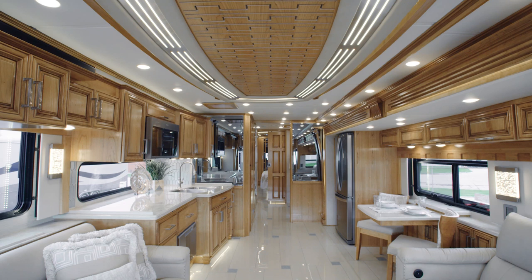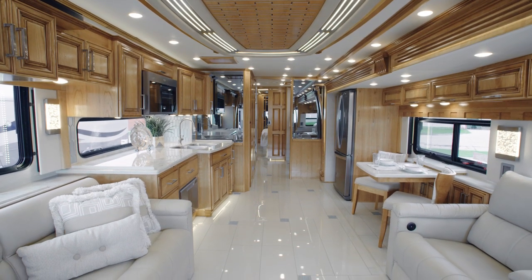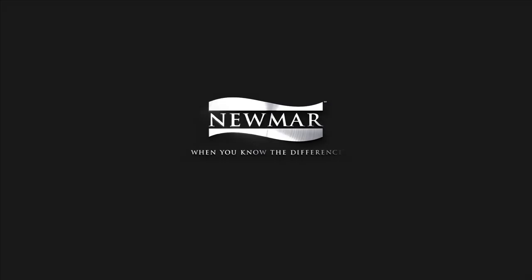On behalf of everyone here at Newmar Corporation, we want to thank you for joining us on this tour of the 2020 London Air. For more information, visit your nearest Newmar dealer or visit NewmarCorp.com today.